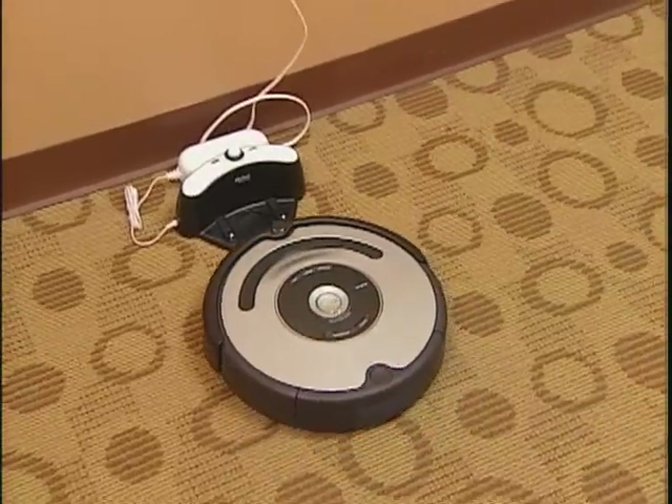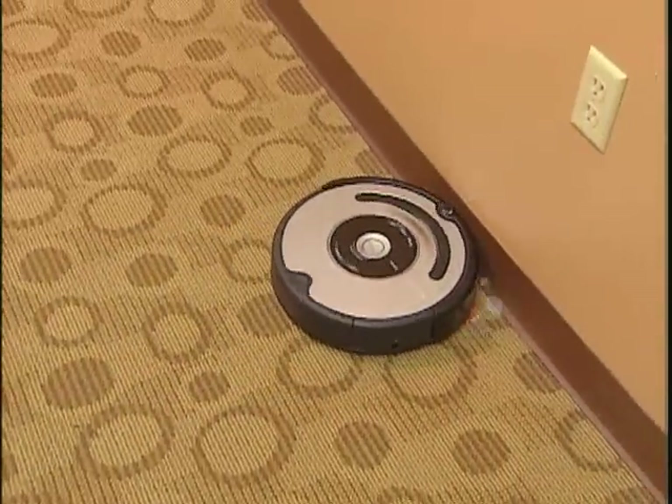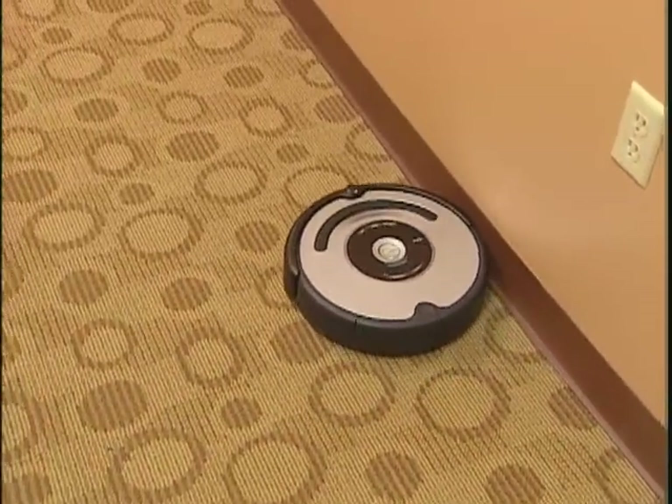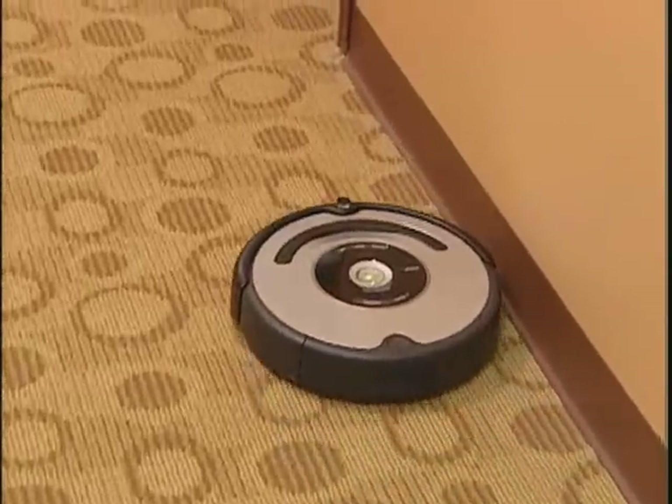What about the corners, since this thing is round? It has a side brush that gets along the sides and into the corners, so that's all taken care of. And if there's more dirt or debris in one area — say coffee grinds or something spilled on the floor — it actually detects that and will spend more time cleaning in that area, kind of like you would.